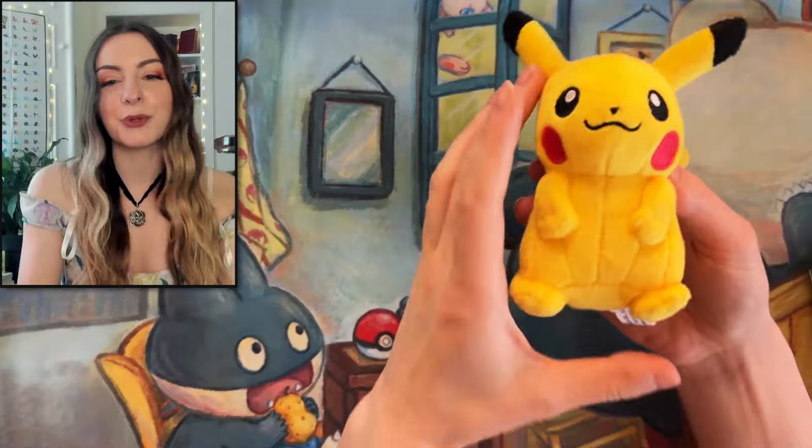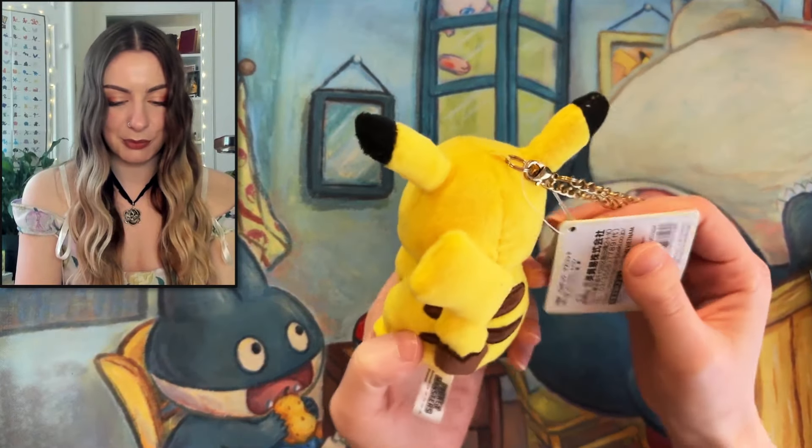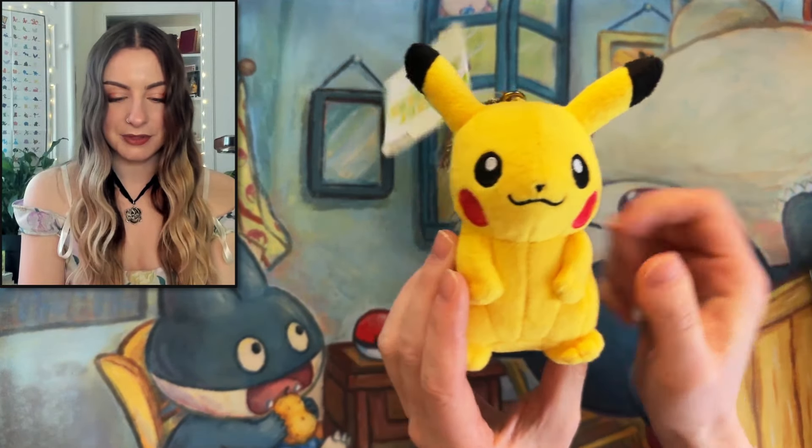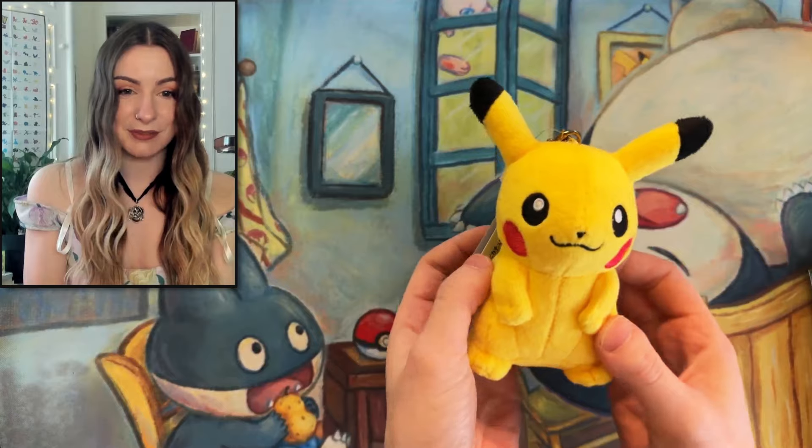First I want to look at this super cute Pikachu plushie you can put on your bag or your keys. But yeah, how cute is that? It's part of the Pocket Monsters range and it's just so adorable. Who doesn't love Pikachu?